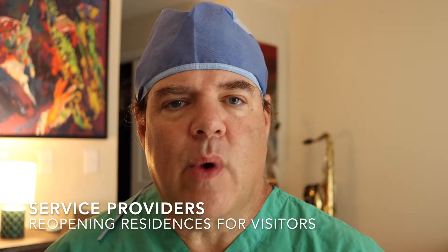I'm Dr. Greenberg and welcome back. In today's video I want to go through five steps that can be extremely helpful to service providers who are looking to reopen their residential programs to visitors and family.